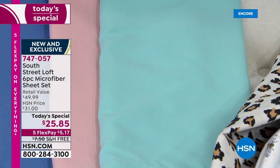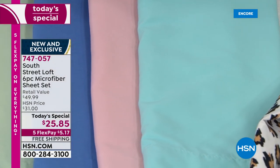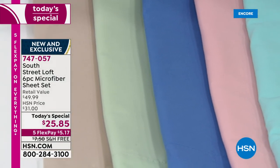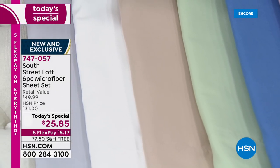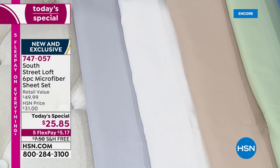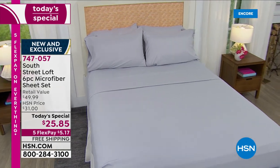You have the aqua sky, then blush, then blue — it's almost like a denim blue — then sage, beige, white, and gray. For $25.85, here's your item number: 747-057.